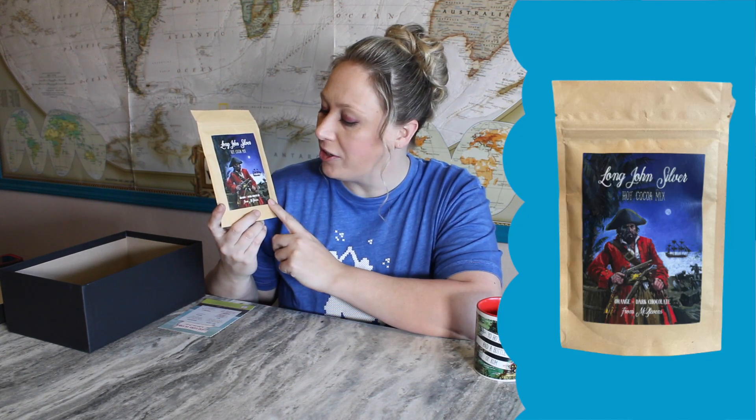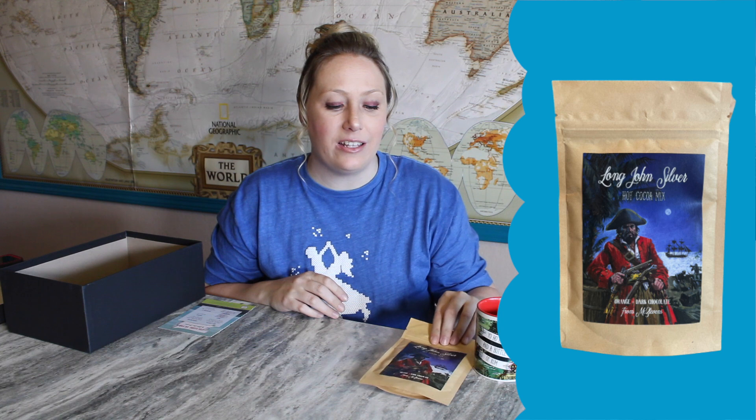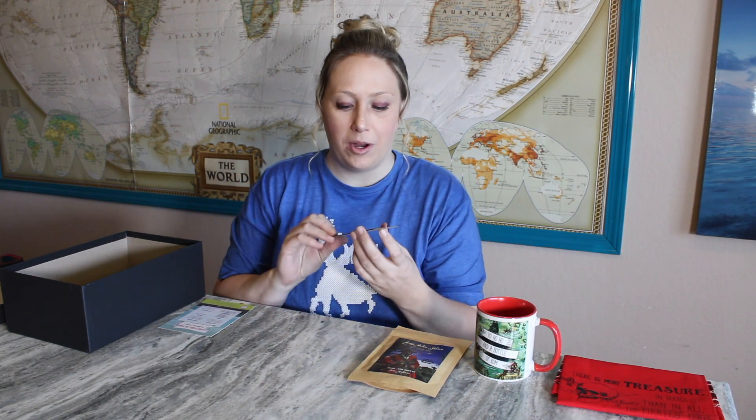We have Long John Silver hot cocoa — which were actually my initials! Long John Silver was my nickname in volleyball; our coach always gave us nicknames and my initials were LJS. Anyway, this is orange dark chocolate — that's going to be an interesting flavor combination. I love the design on it, and they do change the designs of the hot chocolate every single month.